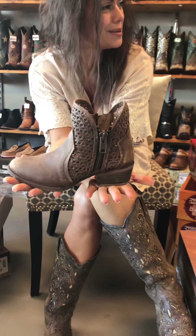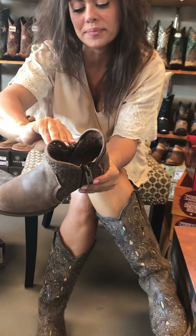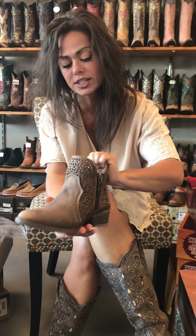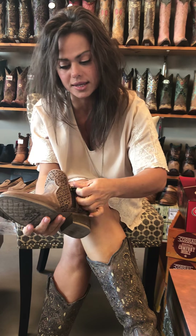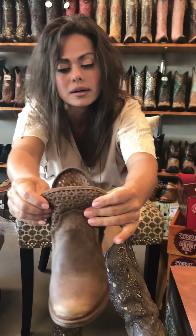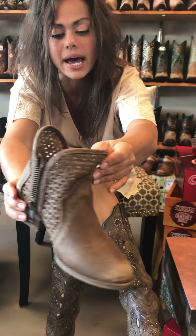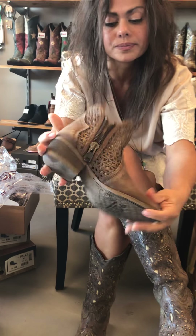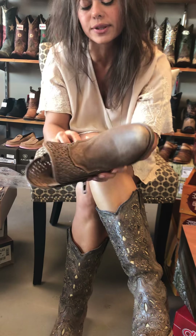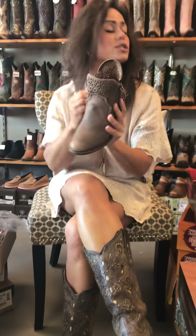They're so cute, aren't they? They're so tiny. We are waiting on a few sizes — we have most sizes in, but they just came into stock from production in Mexico. They're all handcrafted. This is all cowhide, low heel. We love these little booties for the summertime. You can wear them with skirts, denim jeans, or dresses.